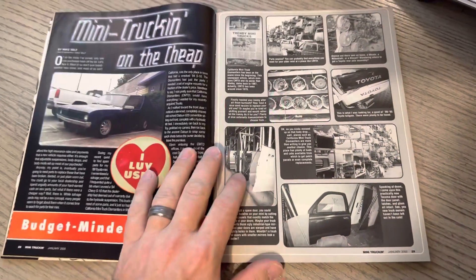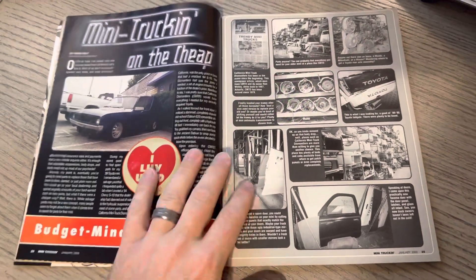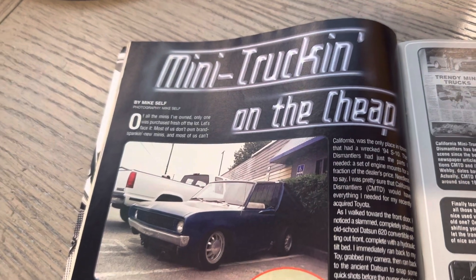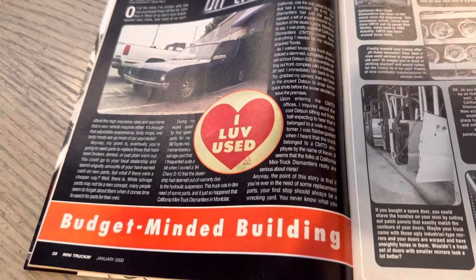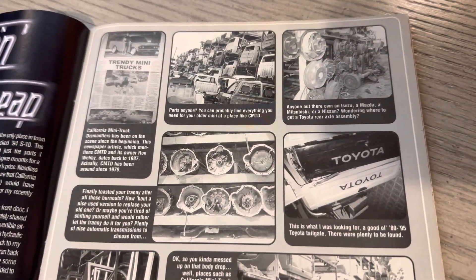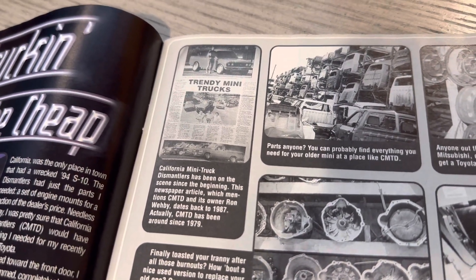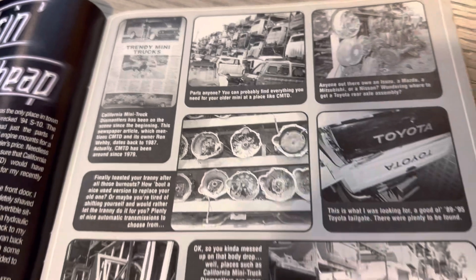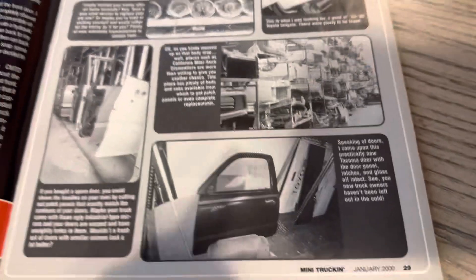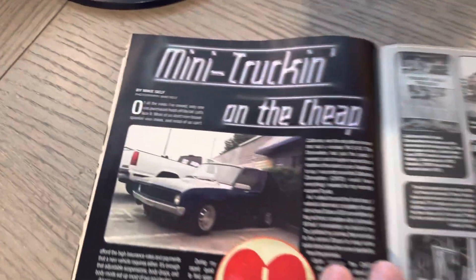Mini-trucking on the cheap — Mike Self goes to the Dismantlers. These were always kind of a cool shop tour that I always liked because it showed some pretty cool stuff. California Mini Truck Dismantlers — those guys have been around a long time, my understanding is they're still in business. You think of a junkyard for mini-trucks. Have any of you guys been there? Let me know what you guys know.